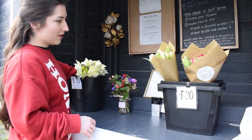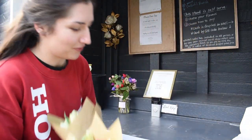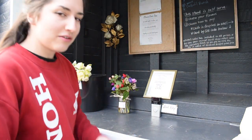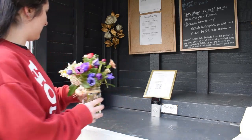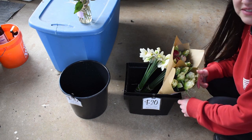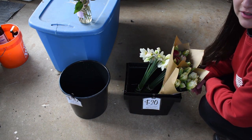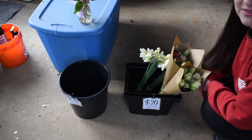Looks like I sold one daffodil bunch, so that puts me at $60 for the week — slowly easing into the season. These bouquets will be heading off to the nursing home since I already have too many flowers inside, so they'll get to enjoy some spring vibes. Thanks so much for watching, see you next week.